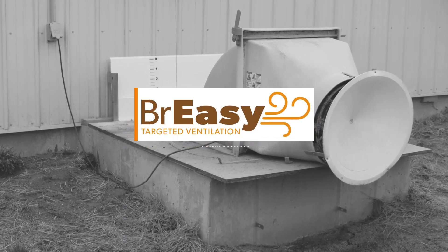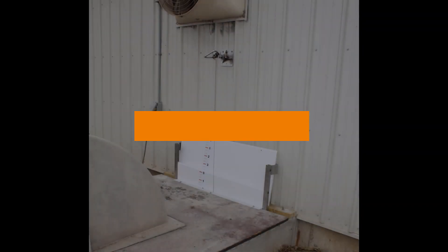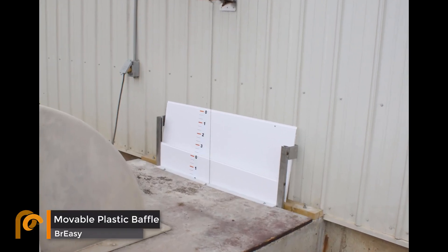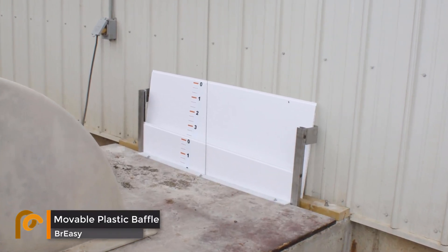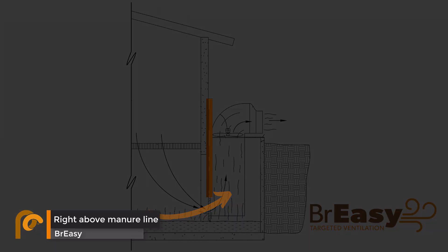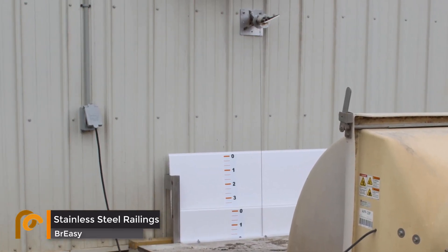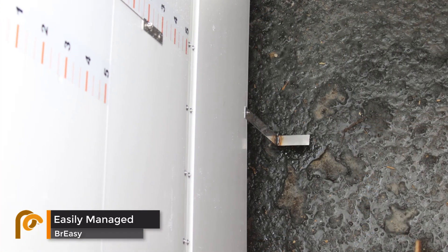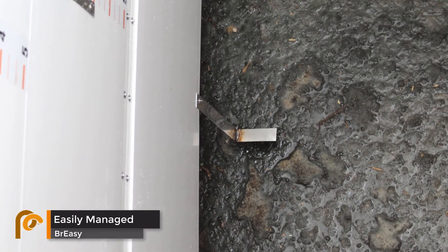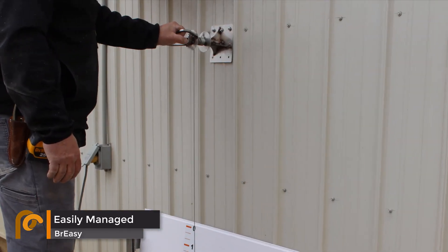Pit fans can now work effectively with Breezy targeted ventilation. Breezy is a movable plastic baffle with stainless steel railings. Breezy focuses the pit fan's airflow to draw out the coldest and heaviest gases from right above the manure line. It is installed between the pit fan and pit wall opening. Breezy is easily managed with a visual pit indicator and cable turn system. No modifications to the pit fan are necessary.